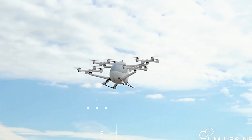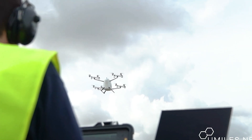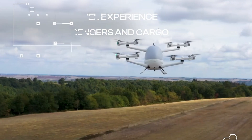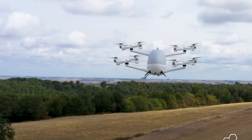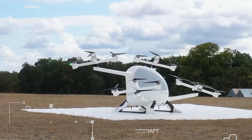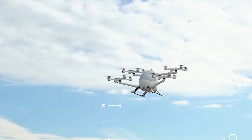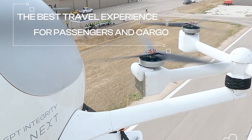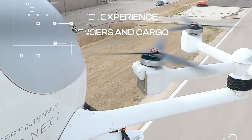This extended development period ensures the vehicle's systems can be fine-tuned to work with the precision of Swiss clockwork. Integrity is designed to carry up to five passengers and will cruise at speeds of 180 km/h. This cutting-edge project promises to transform urban transportation, providing a sustainable, efficient, and futuristic alternative to current methods, redefining the way we navigate our cities.